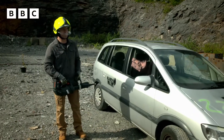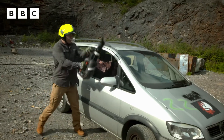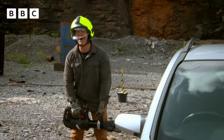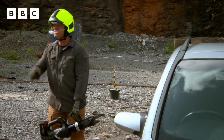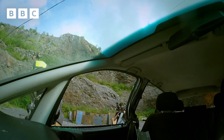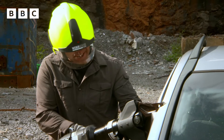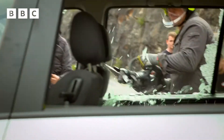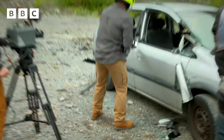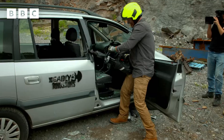On my command — unleash hell! Oh my goodness, that is amazing! That sounds horrible! Within just two minutes, I've already cut through pretty much half the entire car.